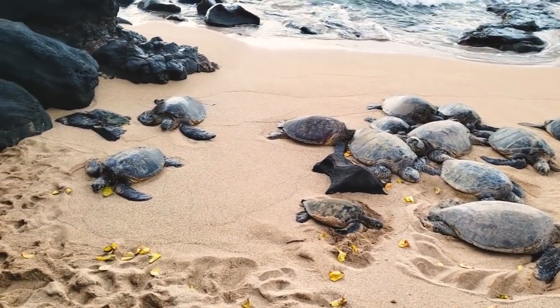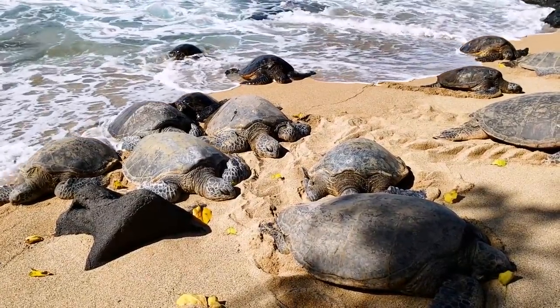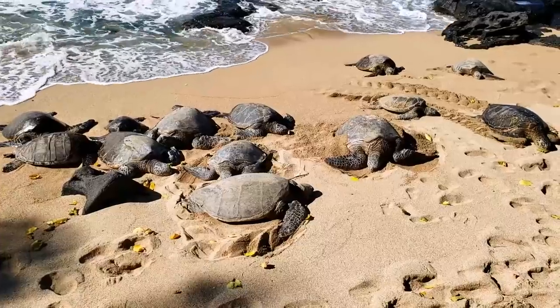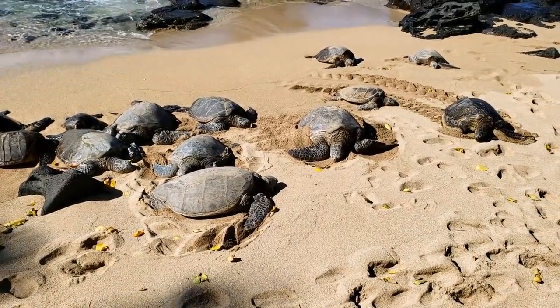Although these turtles are an endangered species, I really think that together we can make a difference in helping them in a variety of ways. If you live in an area where these turtles are nesting, I highly encourage you to get involved to protect those areas.